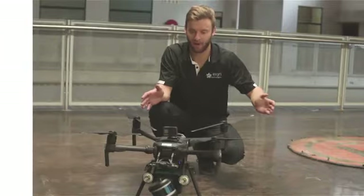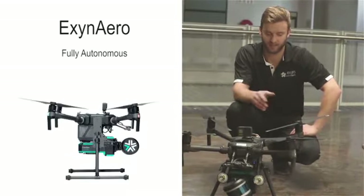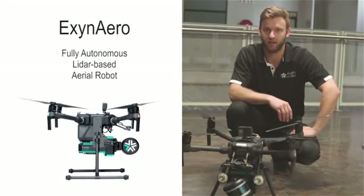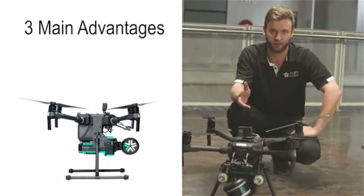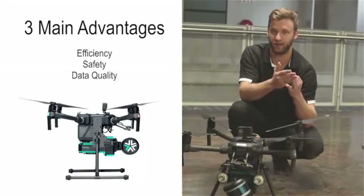Here in front of me we have the flagship product, the XM Aero. It's a fully autonomous LiDAR-based aerial robot and it has three main advantages compared to traditional systems: the efficiency, the safety, and the data quality.